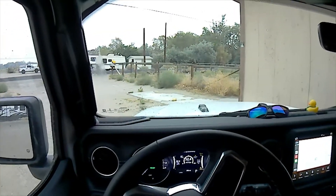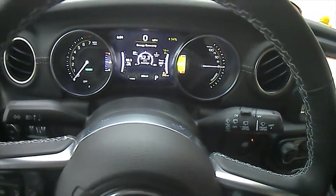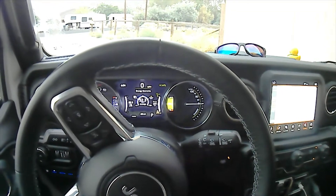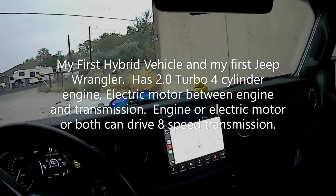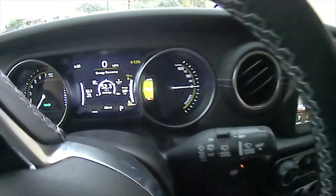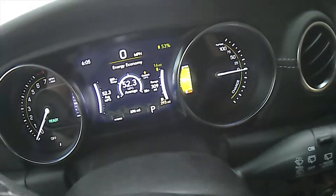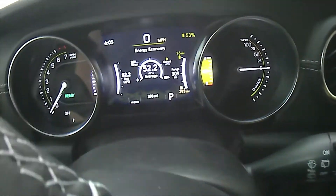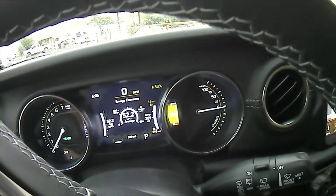Today we're going to take a drive in my new 2021 Jeep Wrangler hybrid. It has a turbocharged intercooled four-cylinder engine and a hybrid motor right between the transmission, with electric motors and a battery pack. Right now my battery is at 53 percent, which equals 16 miles if I were to drive electric only.